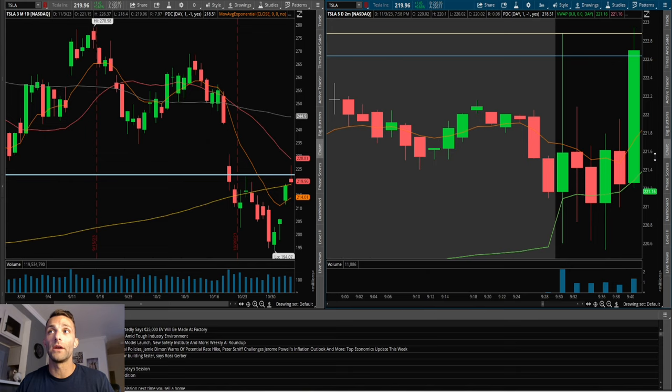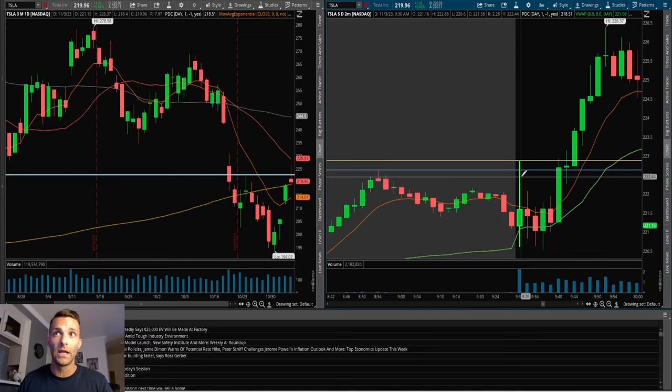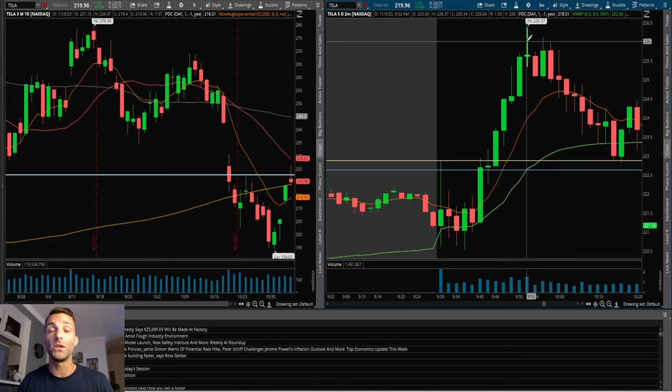A little bit more risk would be off that prior candle low at 221 even — so the tight risk is 80 cents, a little more is one dollar. For Tesla, risking a point is a pretty good risk tolerance because it does move a lot. What happens after the fact: you get a nice push through 222, it clears out the pre-market high again, then high of day — it clears that out and has a very strong push up to 226. So that's potentially 80 cents to one dollar of risk for a four-point reward. Even focusing on a two-to-one or three-to-one, this plays out well.